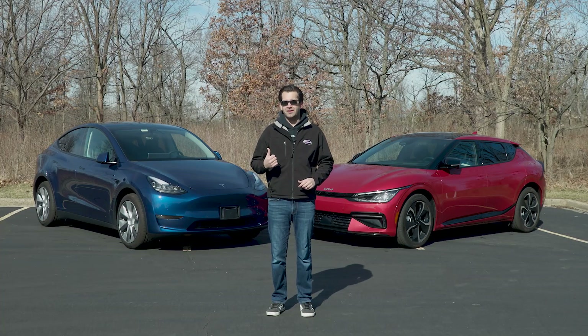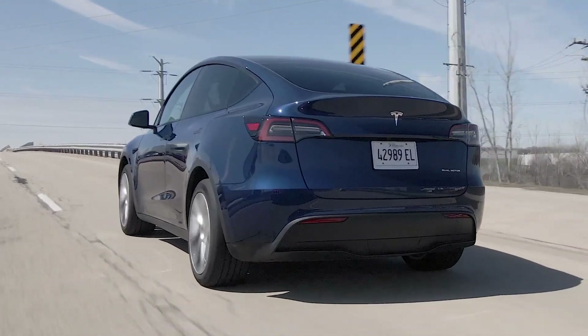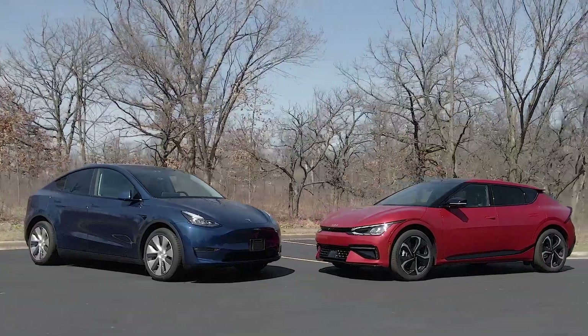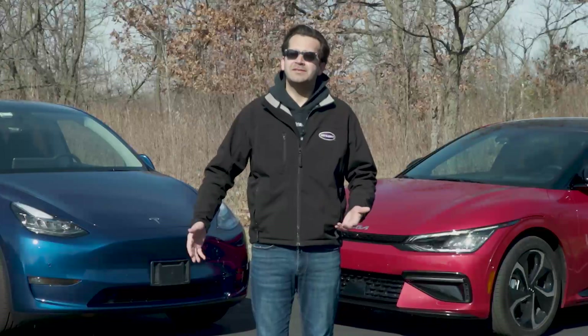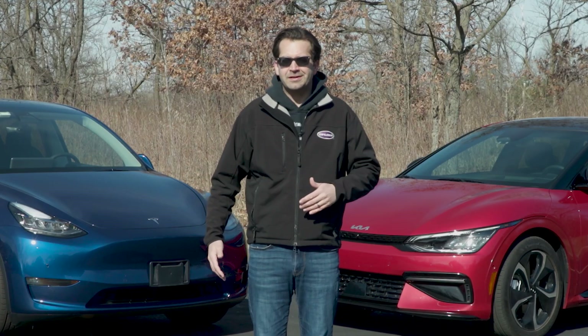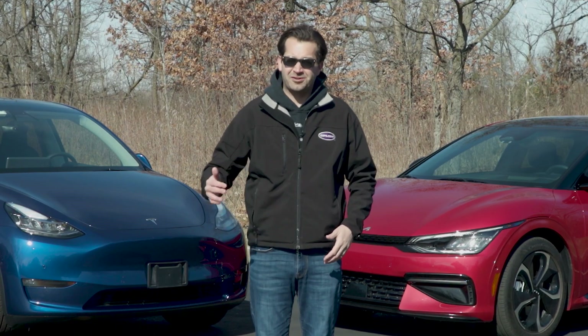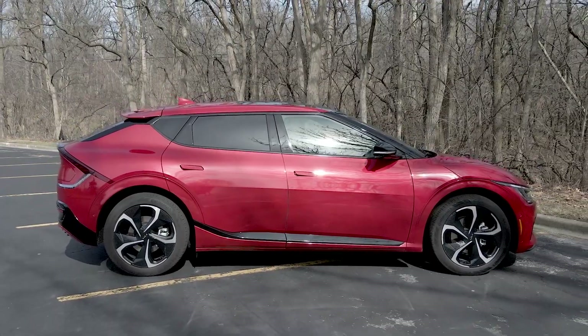Next to me is our Tesla Model Y, our long-term test car that we purchased last year. When we bought it, it was $60,000. There's a hackneyed phrase out there when any new EV comes out — it's called a 'Tesla fighter.' We're guilty of using it, but I wanted to show you a couple areas where I think the EV6 is actually getting close to offering something compelling against the Tesla Model Y.